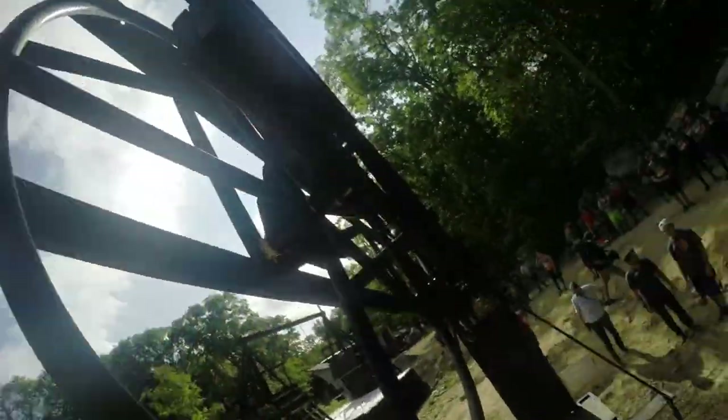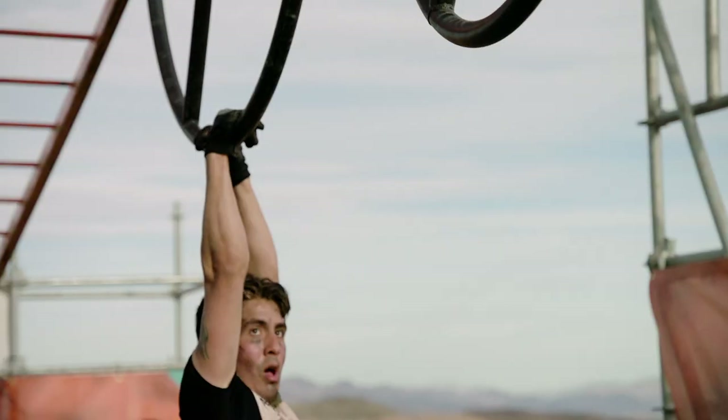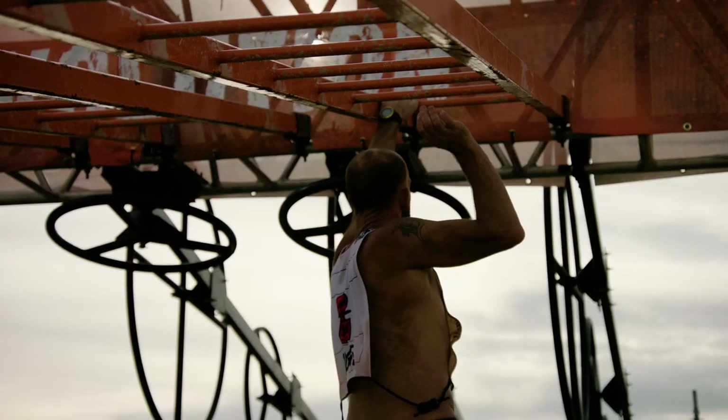There's a lot of different ways to approach this obstacle. We wanted to pull in elements that people see on TV and things that they want to try. So we added some spinning wheels to change the difficulty of the obstacle.